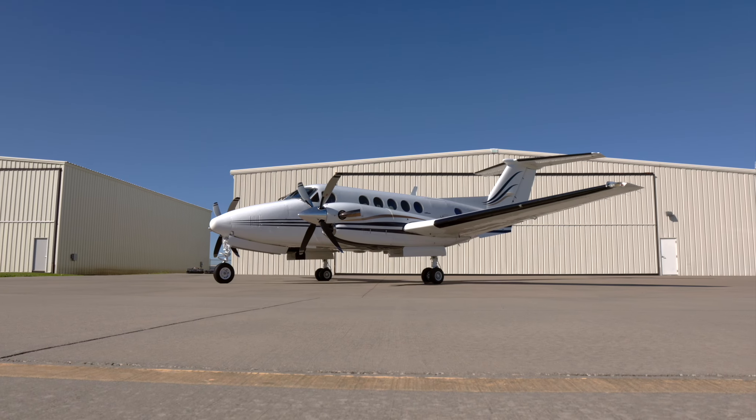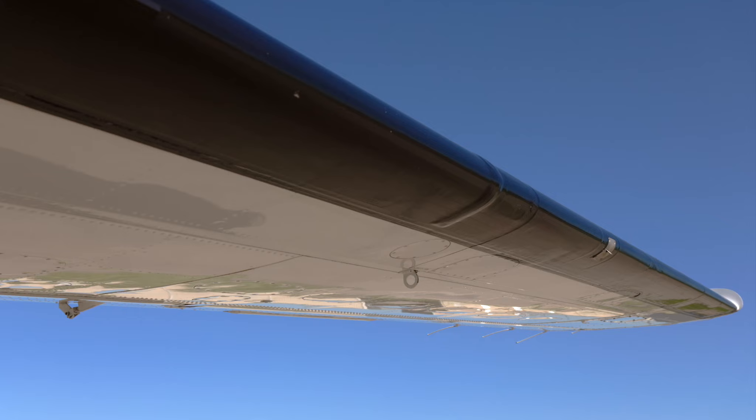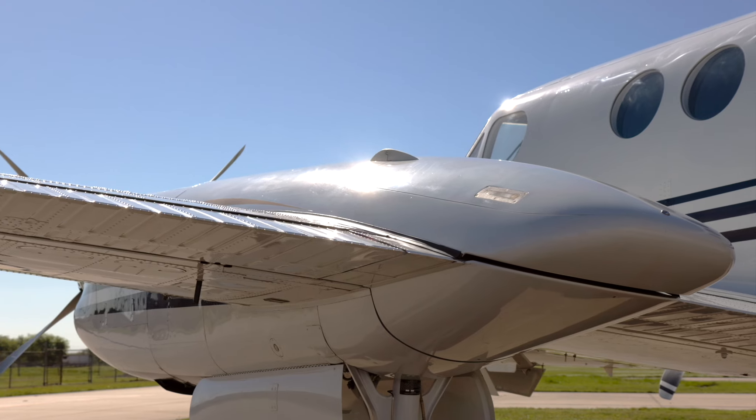Please visit the Jet Aviva website link in the video description for complete details on B200 serial number BB1406. Thank you for joining us on this tour and welcome aboard.